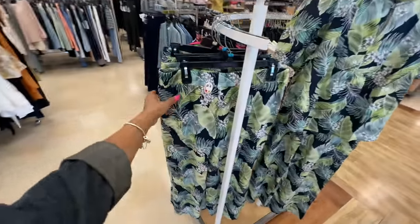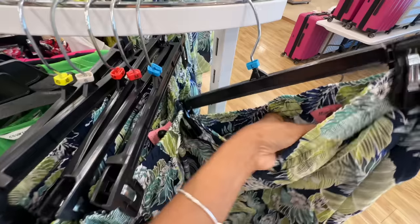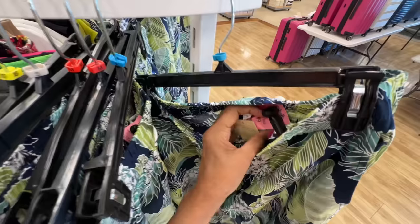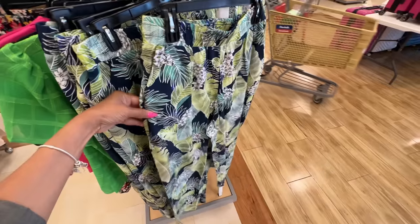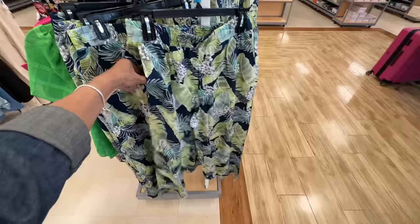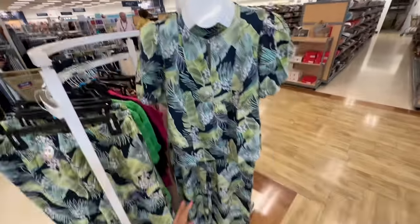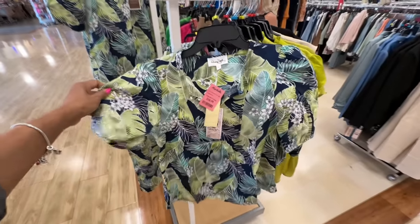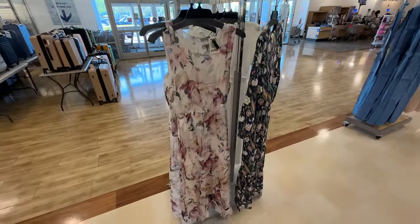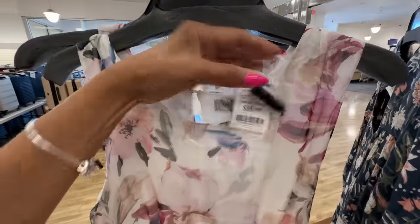These are palazzo pants with pockets. The price is $20 — I would wear this with a nice plain white top. This top here is a little bit too much for me with the pants; the top is $17. This dress right here is by Laura G, made in Italy — it's a thin material but it's lined, and it's $40.